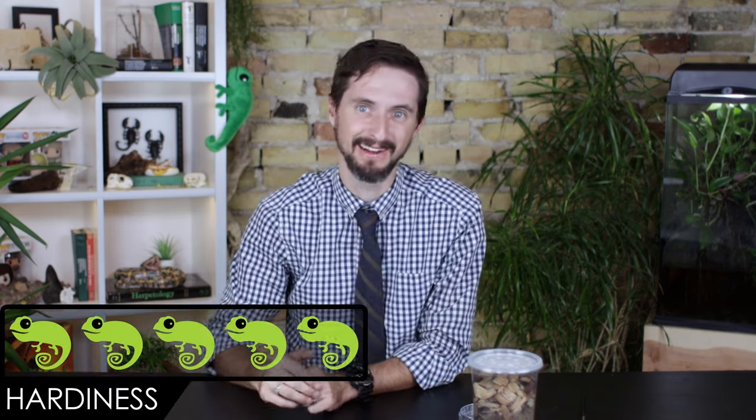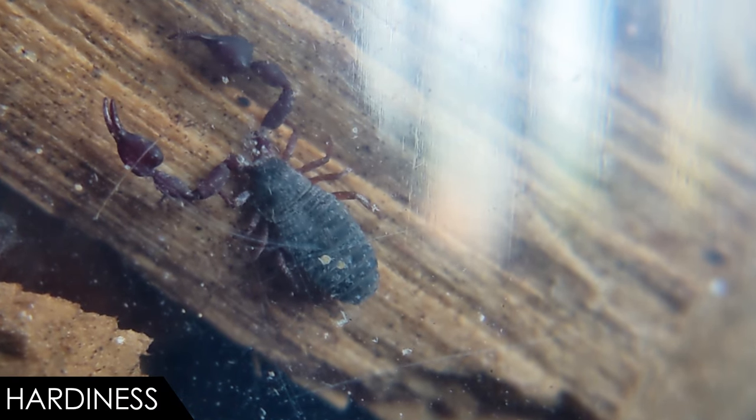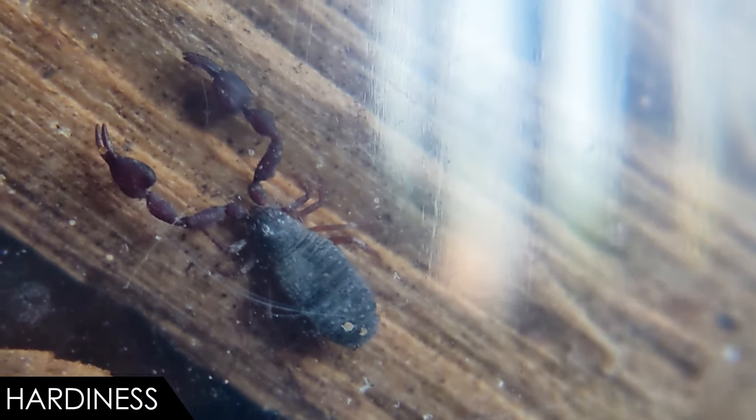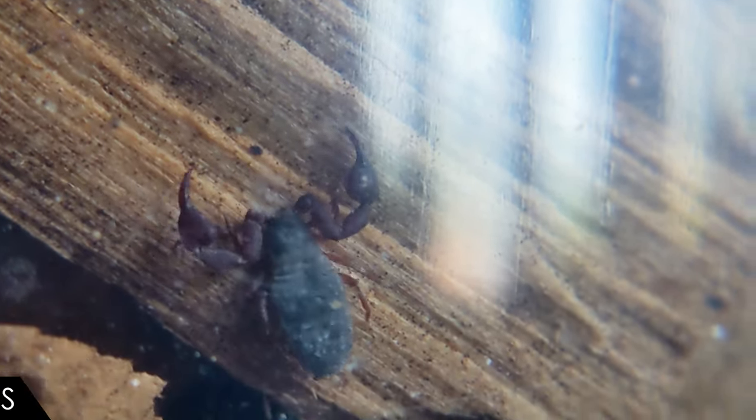When it comes to hardiness, provided that you don't smash them, we give the pseudo scorpion a score of five out of five. Adults can live for several years and it seems that your colony will likely last much longer than that. Keeping them humid and fed, they should do great — just be careful not to smash or drown them on accident.